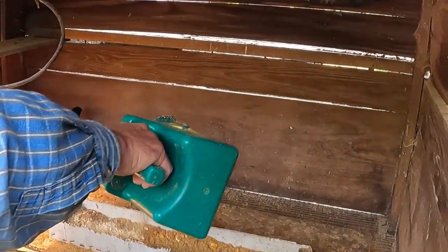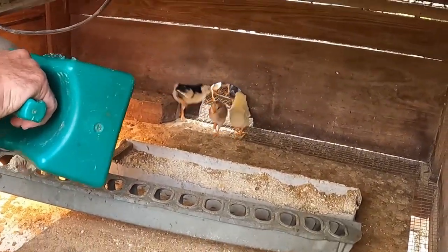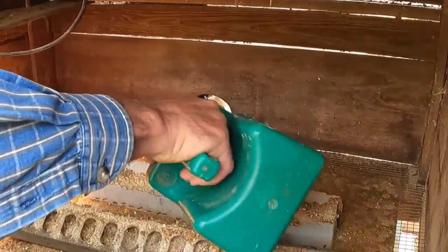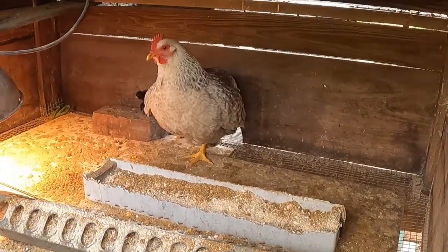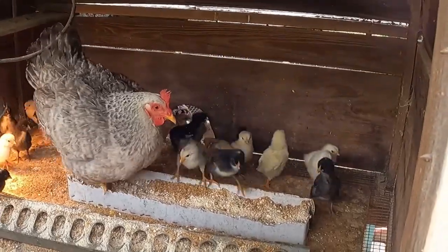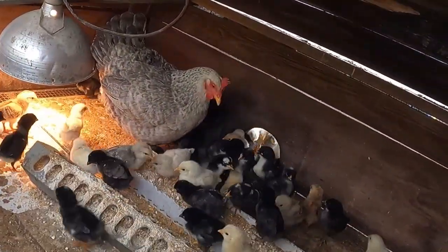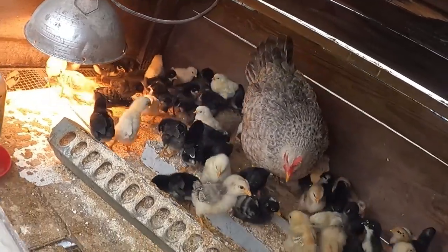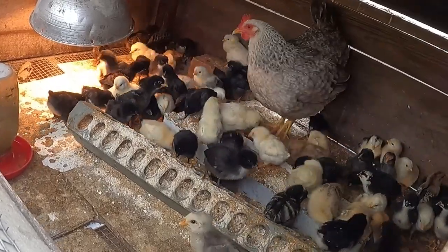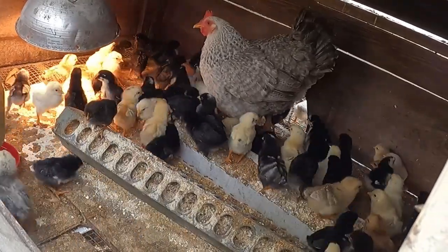The mama doesn't learn how to go through that hole — they all want outside right now, but they'll come back in. I filled this up last night before I went to bed and they already ate it. Well, they usually don't have any feed left — they had some feed left today. Look at them out here — she's gonna call them back in.